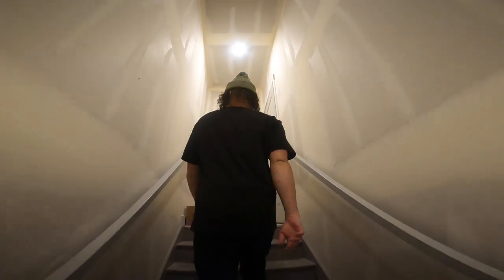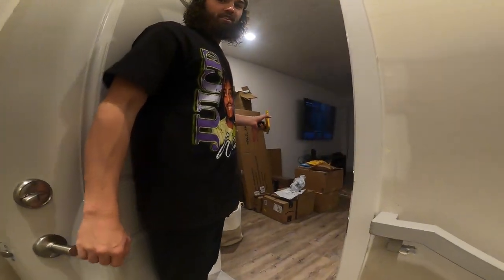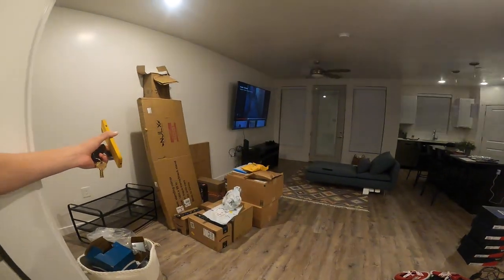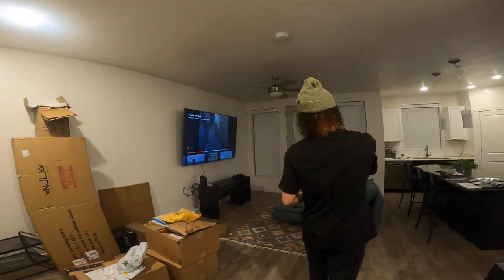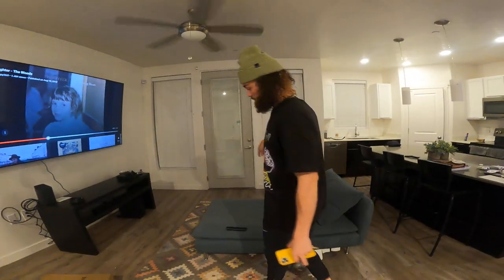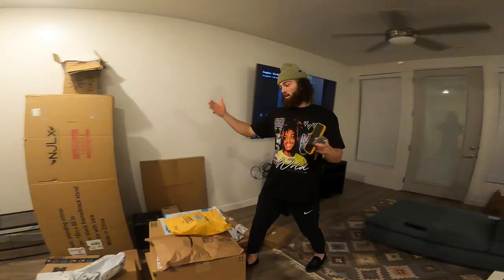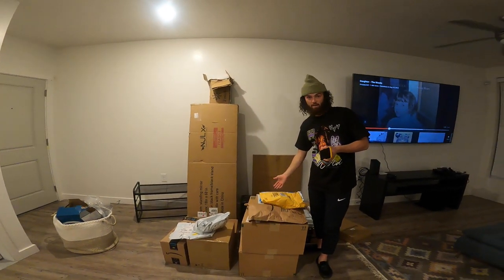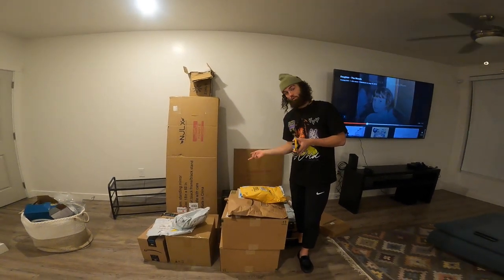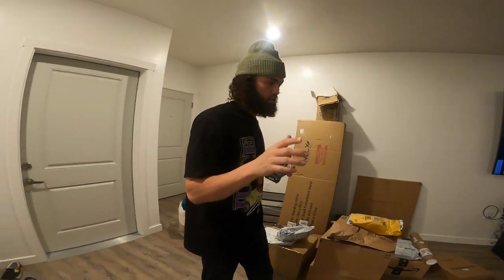Come up the stairs. Mi casa su casa, everybody. Obviously we got the most important things — we got the 82-incher on the freaking wall. This couch, it's not permanent, it's just a filler. We're getting a new couch later this week. You can see the stack of Amazon packages we got here — we're gonna open these and get everything set up today in this video.